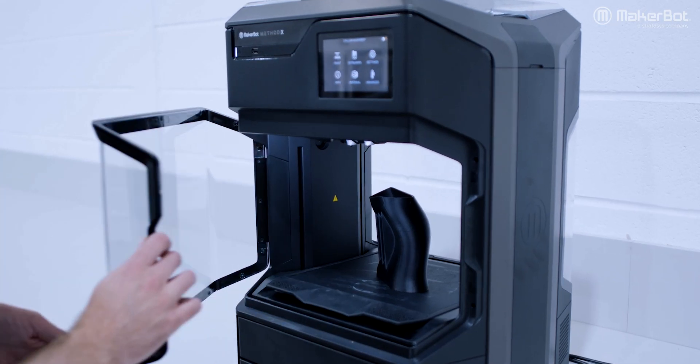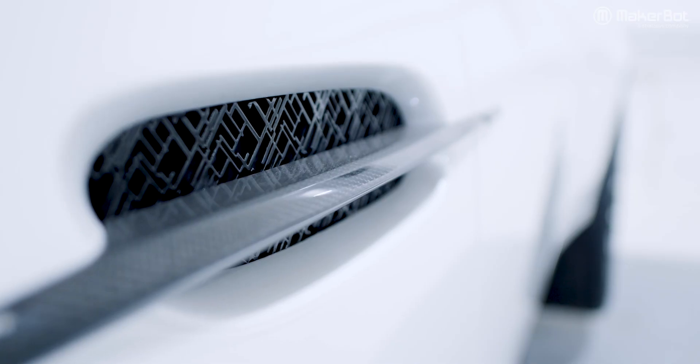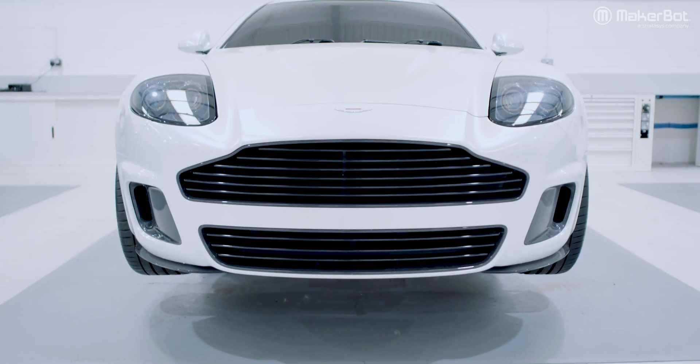MethodX enables us to turn around prototypes very quickly and they're real components and the cost is very low. And as we push the boundaries a little bit, there's really no limit to what we will be printing.